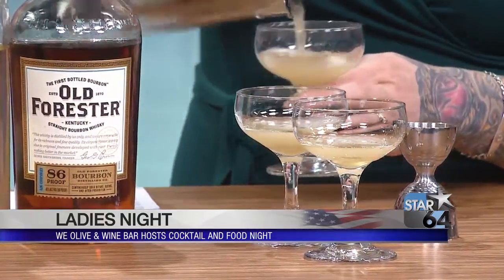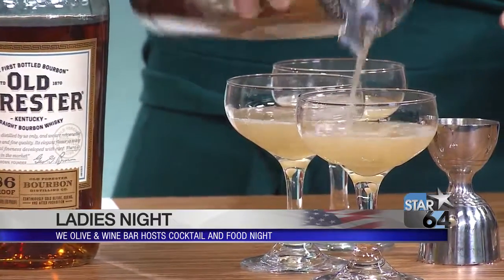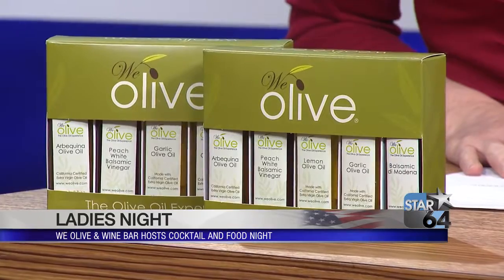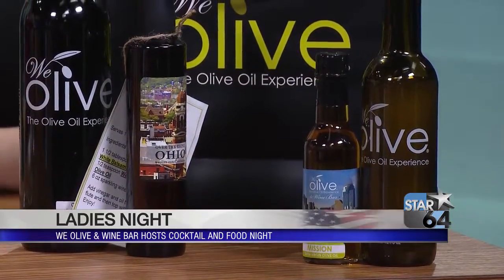All the signature cocktails, everybody's going to get to taste, and then you get to choose your favorite one. You get a full cocktail as part of your ticket price. We're going to do some happy hour specialty food items just for this event. All of our recipes, as always, are going to be available — so cocktails, appetizers, you can take home everything you need to make the cocktail. You do need to buy a ticket. Go to weoliive.com slash Cincinnati, go to events and you can find tickets there.